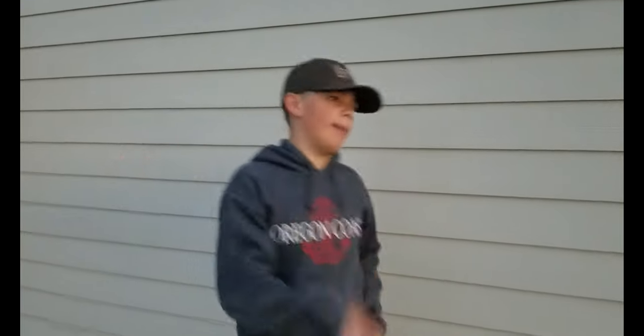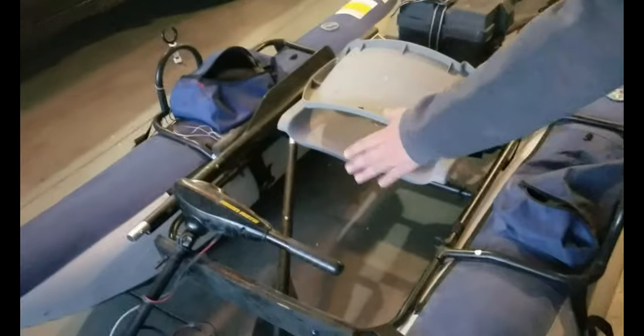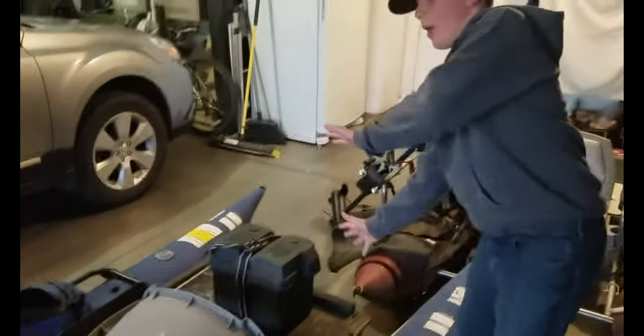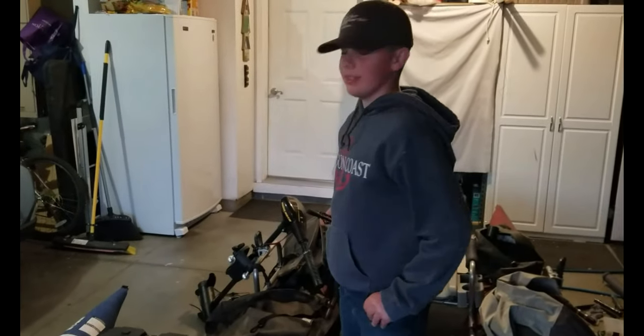Good morning guys, today we are going to hit a desert reservoir, hopefully catch some monster fish. Check out our pontoon boats that we are going to be using. This part right here is a motor mount — a 30 pound thrust Minn Kota. Back here we've customized it to put the battery on, not the battery and the motor together, because it's way too heavy. We've leveled this out and it sets perfect, so hopefully this will work out for us.